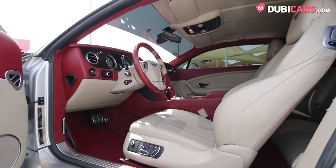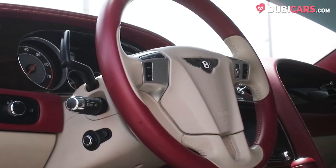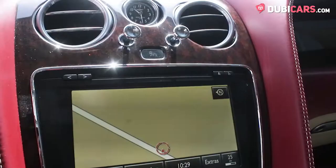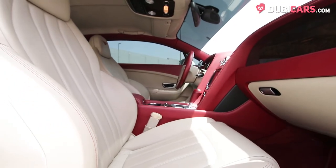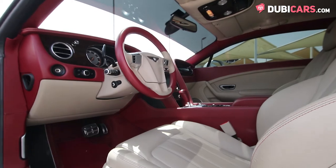Inside, the luxurious Bentley has space for four on the two-tone beige and red leather seats. Options include a multi-function steering wheel, cruise control, paddle shifters, memory seats, automatic climate control, touchscreen infotainment system, Bluetooth connection and a signature analogue clock sitting in between the two air vents at the top of the centre console.